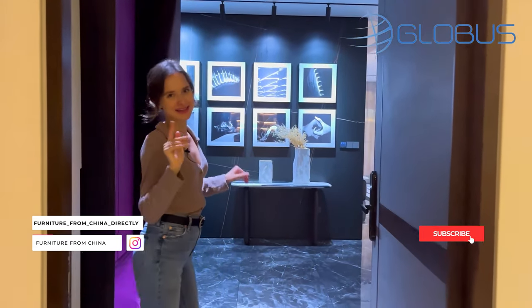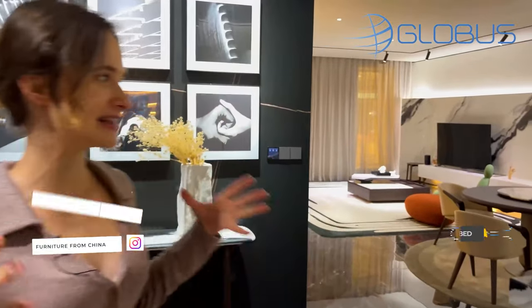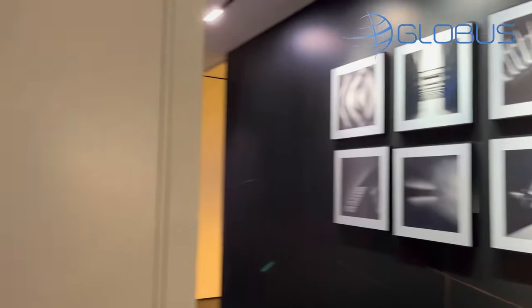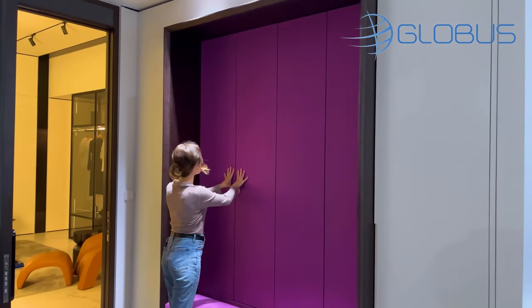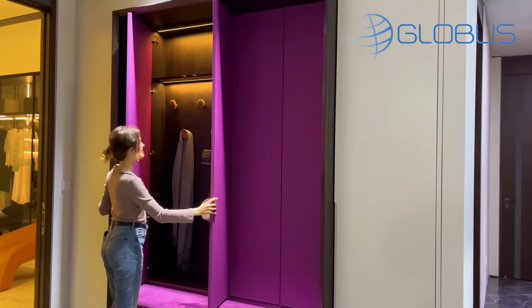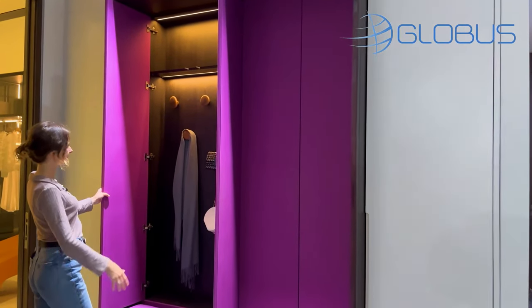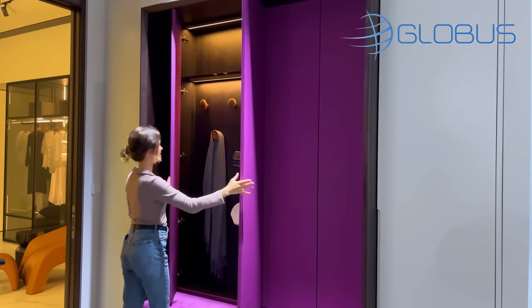Welcome to my house. I'm kidding. This is just an apartment that the supplier completely furnished himself. Let's start from the entrance because they have awesome hidden wardrobes here. See how amazing it is? All your bags, hats, and accessories can fit here.